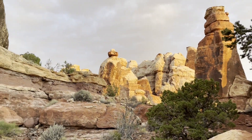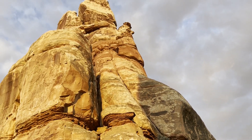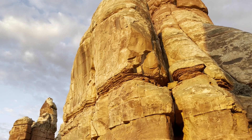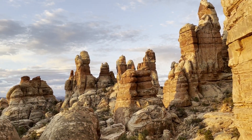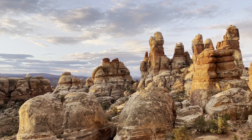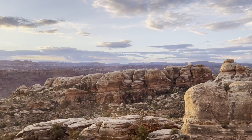That morning I woke up early and went on a short hike to get some good views of the sunrise, and it was glorious. There's truly nothing like a southern Utah sunrise — looking east over the Colorado River Gorge, with the Needles District and the Abajo Mountains in the background. Truly breathtaking.